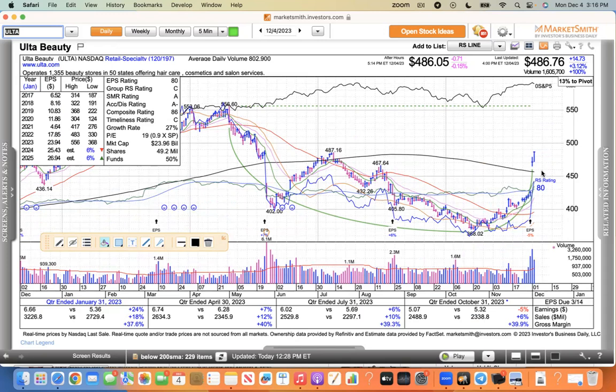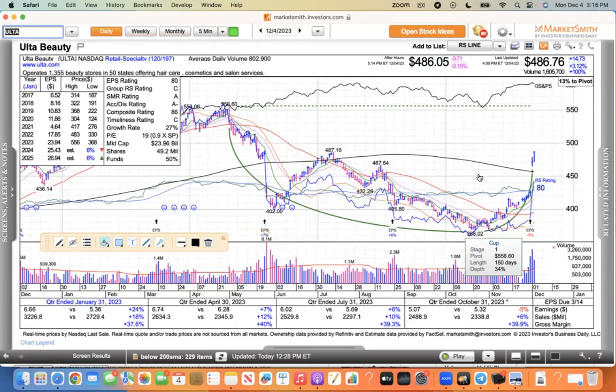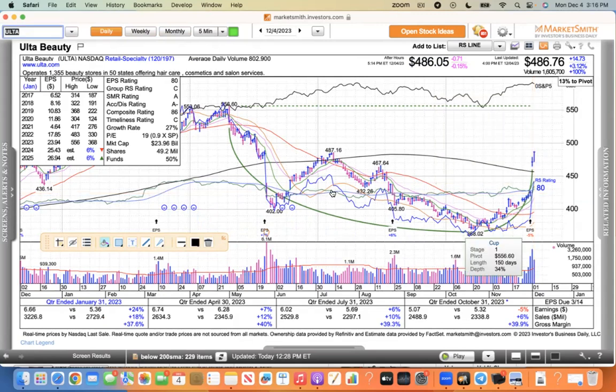Ulta — this is what you want to see: a gap higher after earnings. This thing just powered higher again, but this did not break out of a base — this is still building the right side of a base, and that's a distinct difference from the other stocks that broke out last week. Ulta has a lot of work to do. It just got above its moving averages and was up 3% today. It's got a lot of work to do to complete the right side of this cup-shaped pattern. It's 16% above the 21, so that's pretty rough to buy up there.